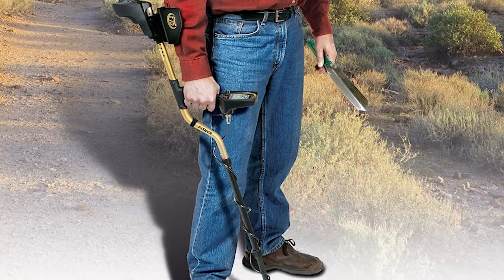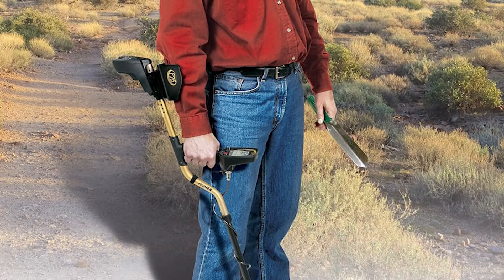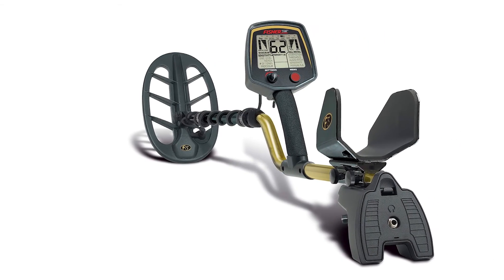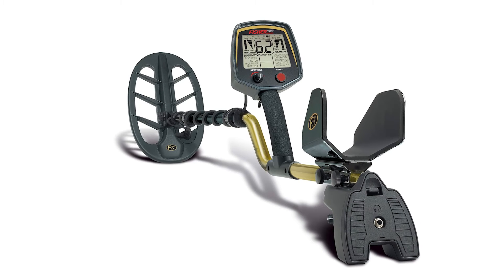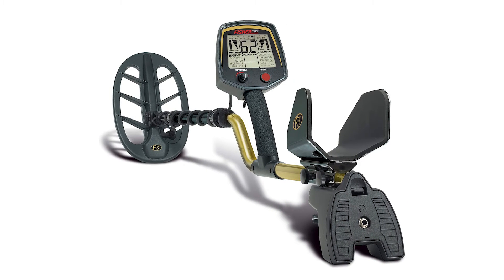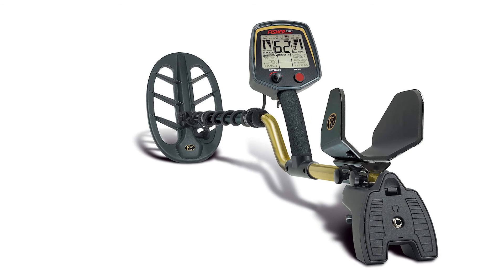The Fisher F75 Metal Detector is the latest top-end metal detector from Fisher, the oldest name in metal detection. Compare this model to any of the top-of-the-line detectors and we are confident you will be pleasantly surprised. The advanced features, excellent depth, and ease of use make the F75 a great choice for hunting for coins, relics, and gold nuggets.